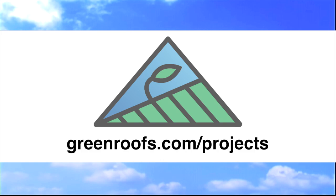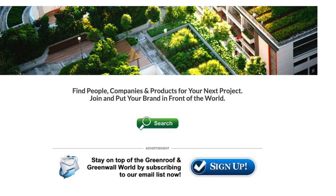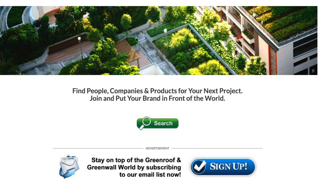For more information about this project and many more, explore the international green roof and green wall projects database at greenroofs.com, and join our mailing list so you don't miss out on any of the new green roof and green wall news and upcoming projects of the week.